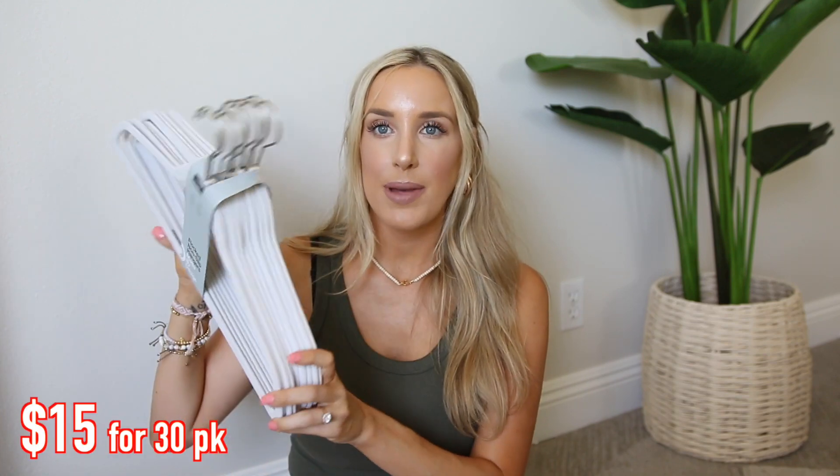They have these 10-packs there and I think they have bigger boxes of them too. They also have black ones if you prefer. I like to go for the lighter ones because it helps me see what's actually in my closet. But it's just a good thing to grab if I'm out of hangers when I'm at Target.